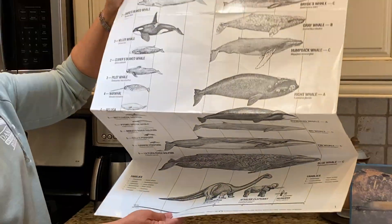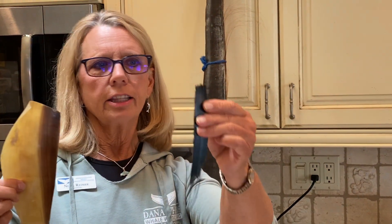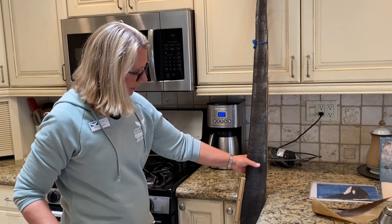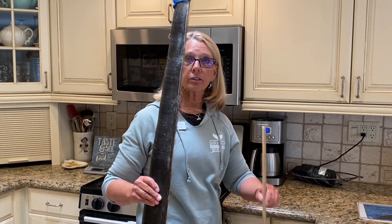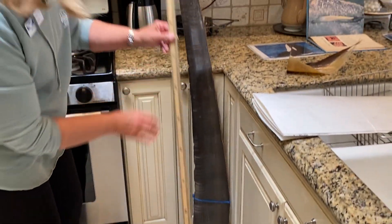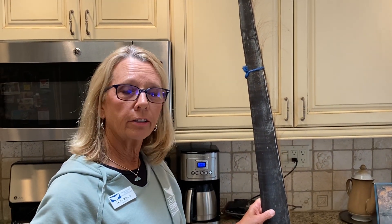Now we're going to talk about what baleen looks like. I actually have some samples here. Here's a real piece of baleen from a gray whale, here's a smaller one that's probably a front piece from a humpback whale, and this piece is from a bowhead whale. I was reading that bowhead baleen can get as big as four meters long — this one is a little more than two meters.